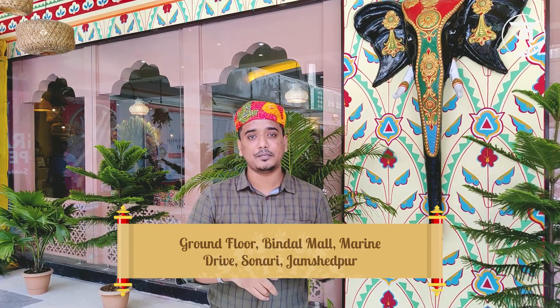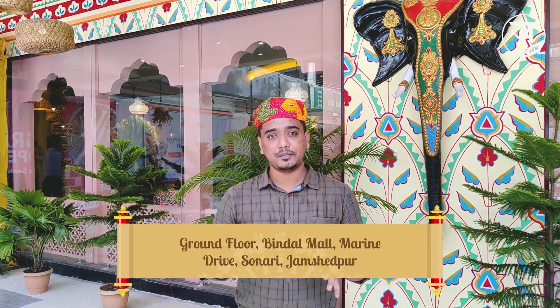Before you know more, this restaurant is situated at Bindal, where the Urban Scratch Bar is. It is in the same building on Marine Drive. You will find the location in the description and on Google.